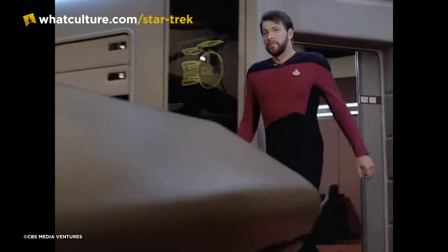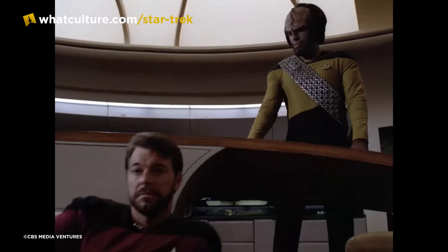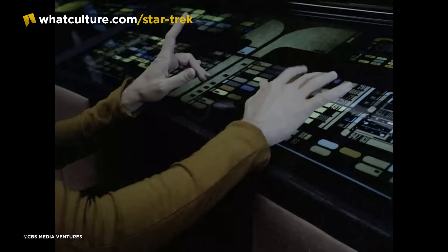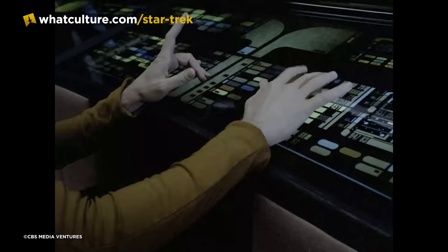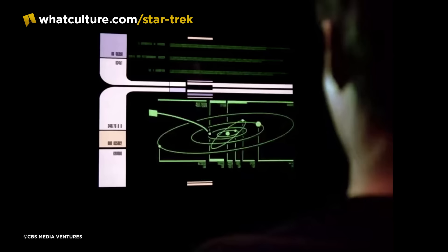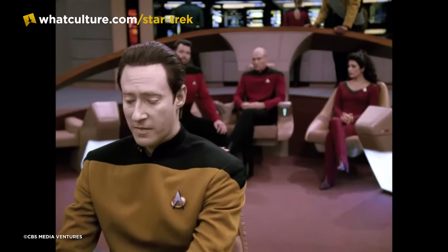Number 9: The Buttons — They Do Nothing. Another of Gene Roddenberry's directives was that the Enterprise-D should appear as though it could be operated by just a few officers on the bridge, with far fewer manual controls like the multi-coloured buttons and switches of the original Enterprise. To that end, hundreds if not thousands of backlit graphics were devised by scenic artists Michael and Denise Okuda, favouring emulated touchscreen computer interfaces over buttons. Lovingly dubbed Okudagrams by TNG's art department.